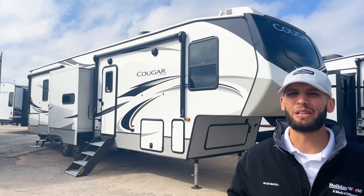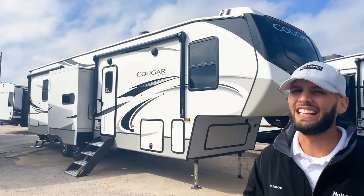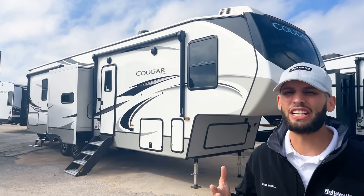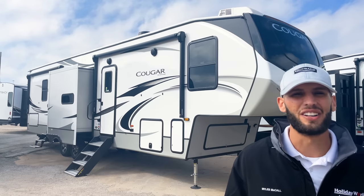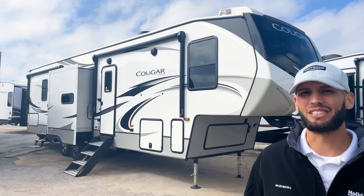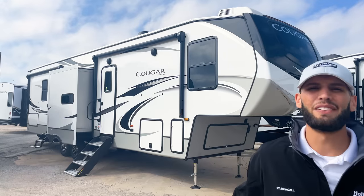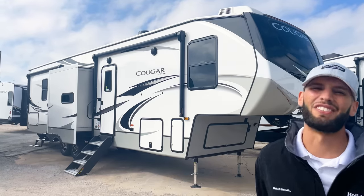You may also be coming here from looking at something like the Avalanche 390 DS. This will be a less expensive, more lightweight version or alternative to something like the Avalanche 390 DS that is really hard to even find and see in person with how popular it is, but this is a great alternative to that as well. There are lots of benefits to it. We're going to take a look at all that this fifth wheel has to offer, so let's go.